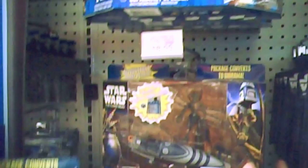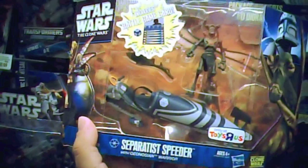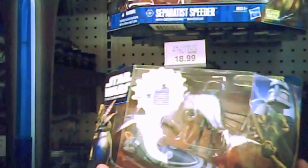They had some more Clone Wars figures. This is cool — this is a Toys R Us exclusive as well. It's a Geonosian Warrior with speeder bike. The speeder is separate. So that's cool — you can see the Toys R Us logo there. Those are $18.99.